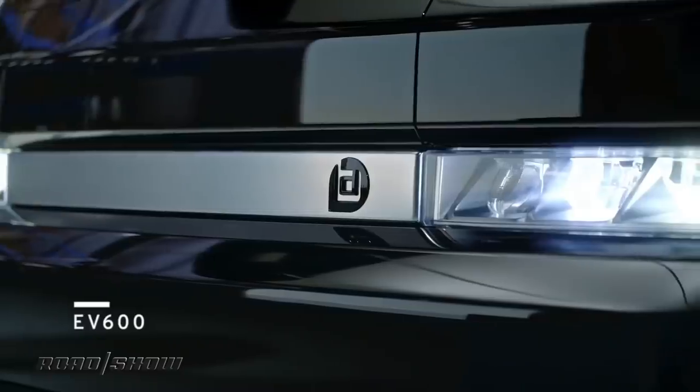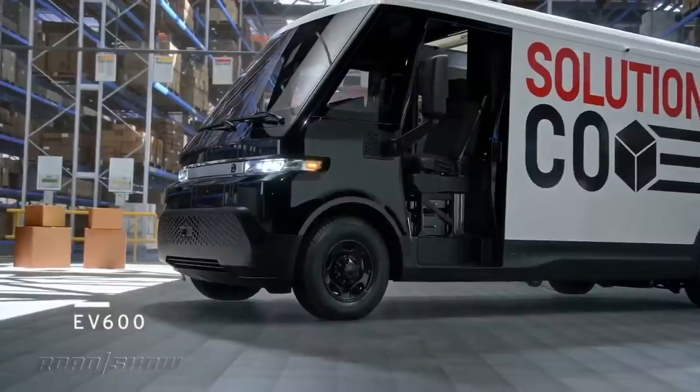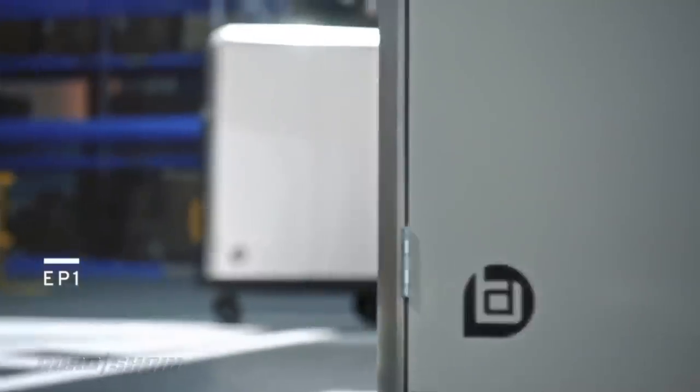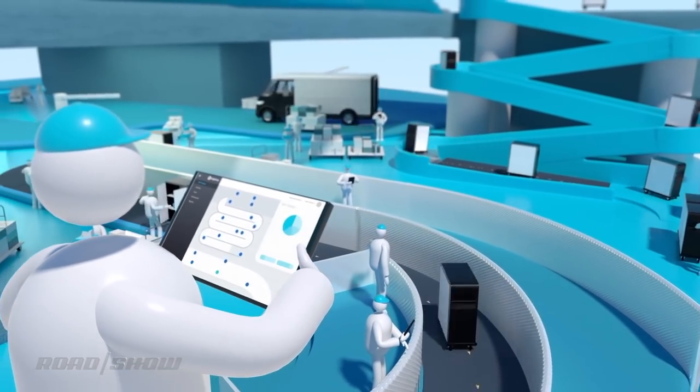Drawing on its experience building electric vehicles, GM will offer several products for commercial customers, including an all-electric delivery van, a motorized pallet — more on that in a minute — and plenty of software and services to tie all of this together.